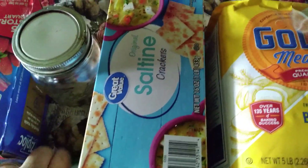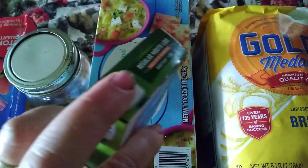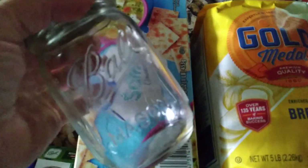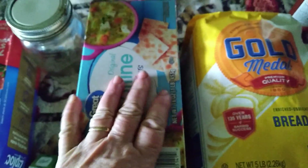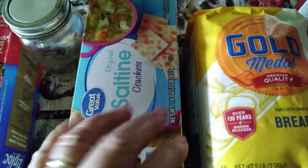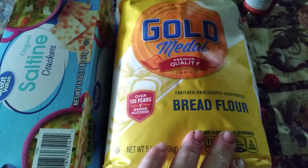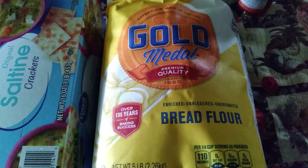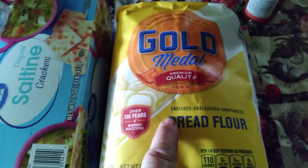You could get some canning lids — these are just the flats — and of course jars. Who doesn't need jars if you're a canner? Definitely jars. Crackers, which I know can last a little bit but you could probably freeze these. And your flour — all-purpose flour, bread flour, all the different flours you can stock up on.